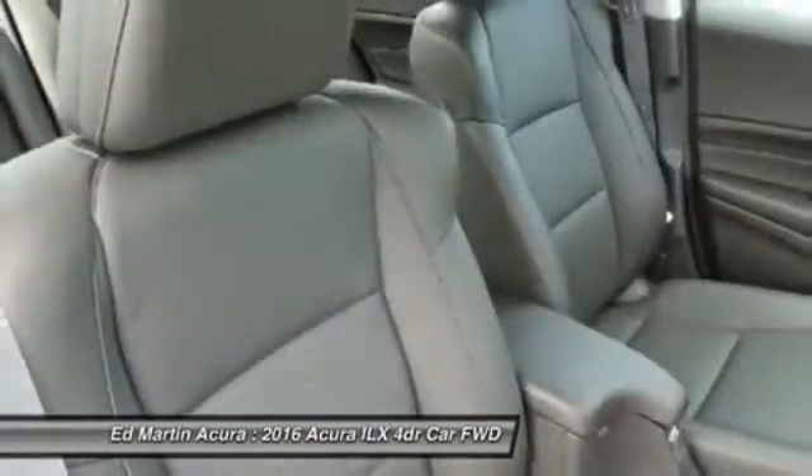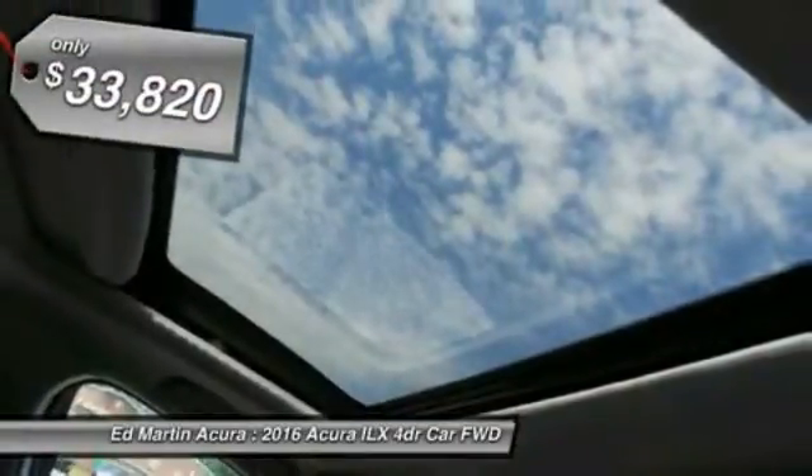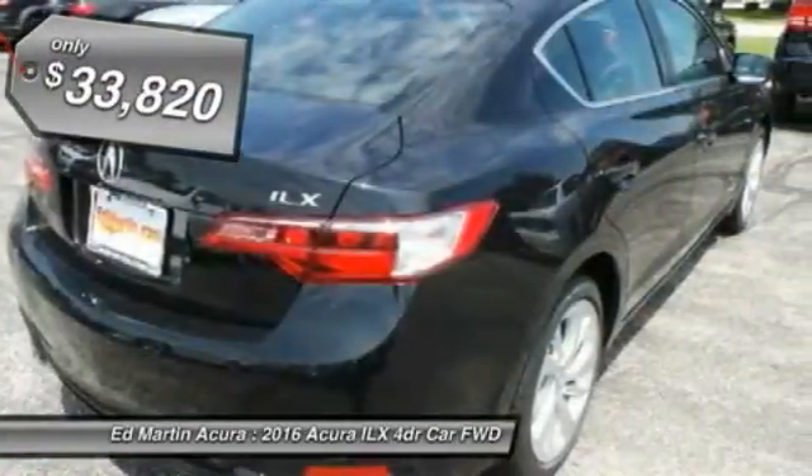If enjoying the drive is something important to you, then the ILX might be the one you are looking for — and is priced below $35,000.